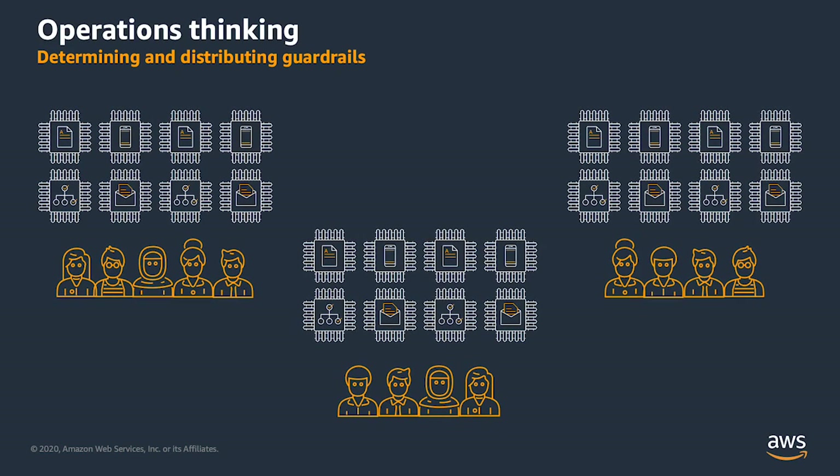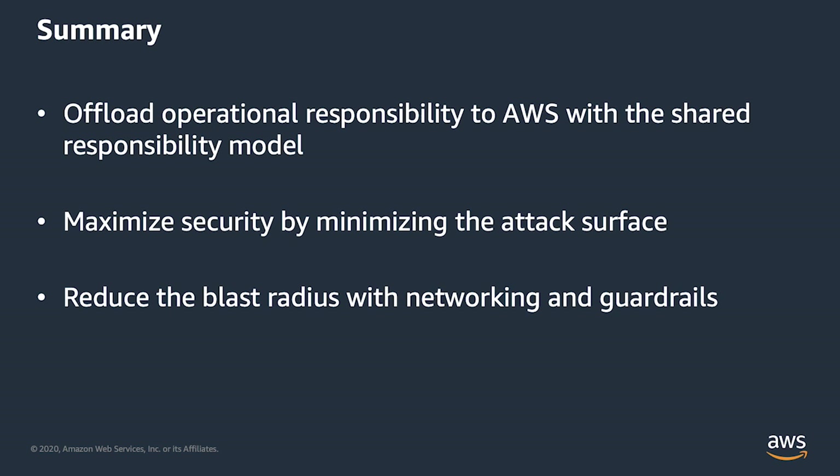These are just a couple of examples of guardrails in action. Determining and distributing guardrails makes it easy for your teams to operate within the boundaries you establish. In a modern application context, operations thinking is as important as ever — it becomes more strategic and more impactful as it becomes less manual. In this video, you've seen how serverless architectures on AWS provide the most secure way to build applications in the cloud.